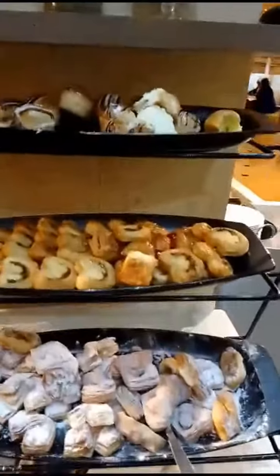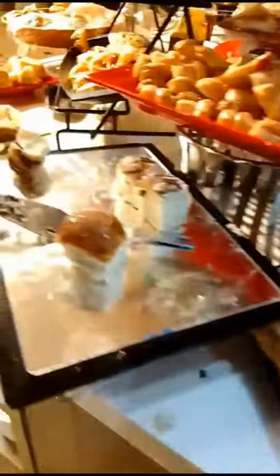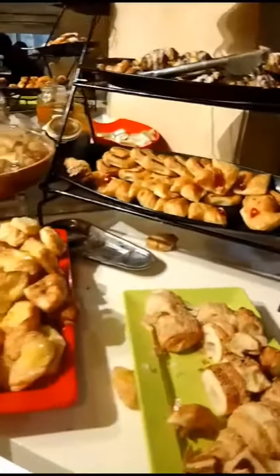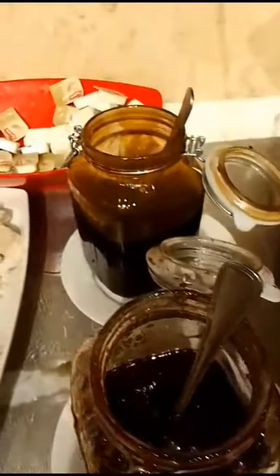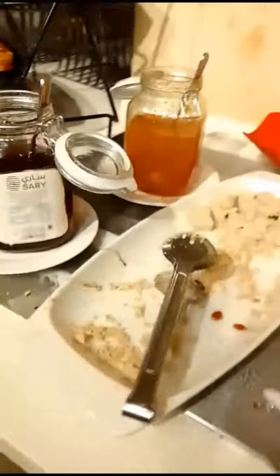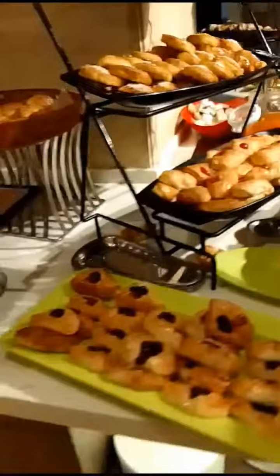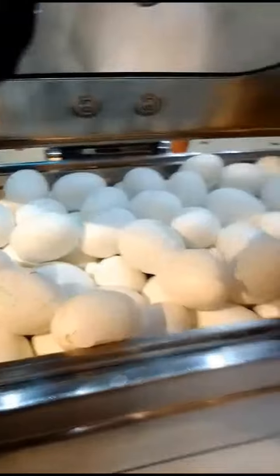Here I am in the bakery section. There are so many bakery items with so many flavors. I'll show you the menus now. Boiled eggs are also available.